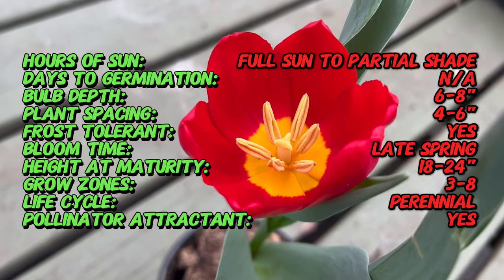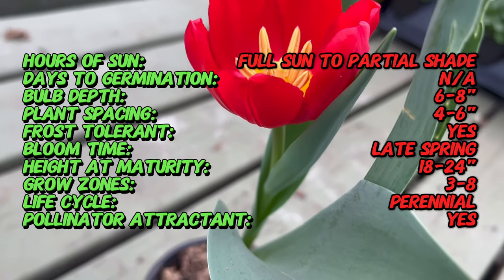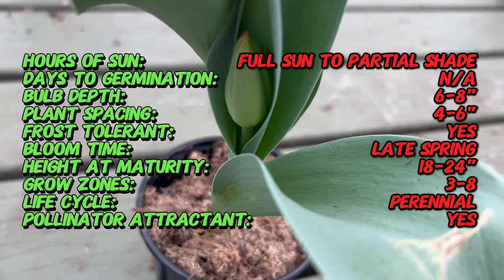Tulip King's Blood is a triumph of Dutch horticulture, showcasing the meticulous breeding that has produced this majestic tulip. Its lineage traces back to the Netherlands, where tulips have been cultivated for centuries, and King's Blood stands as a testament to the artistry of tulip hybridization.